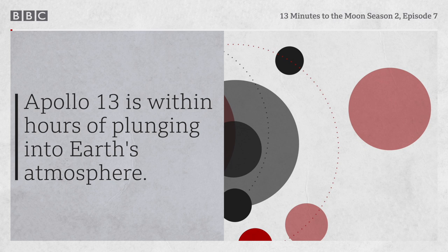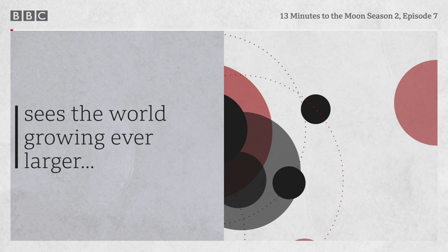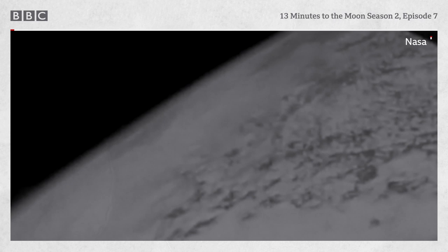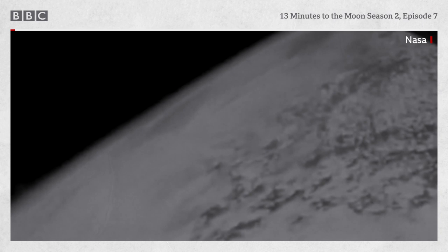Apollo 13 is within hours of plunging into Earth's atmosphere. From the lunar module, Commander Jim Lovell sees the world growing ever larger, ever faster. 'I'm looking at the wind now, Jack, and that Earth is whistling in like a high-speed freight train.' Scattered clouds and oceans begin to stretch out ahead of them. Their view of the Earth is expanding rapidly.